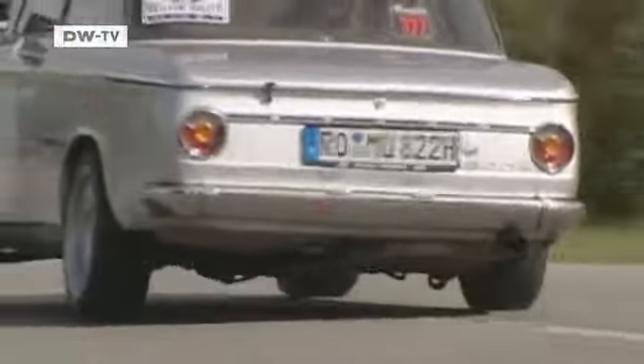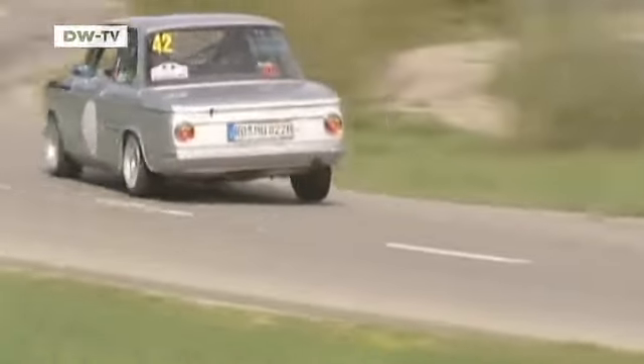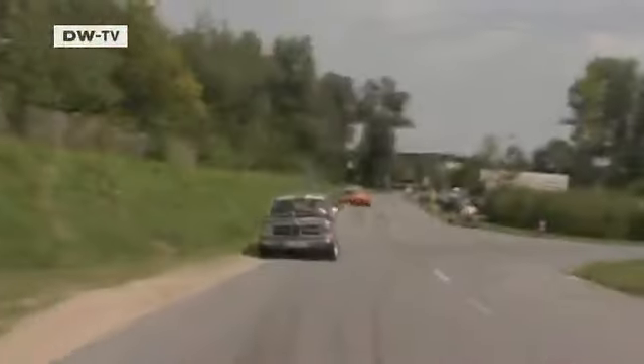That enables the two Bavarians to pull off an impressive lap time of just 20.25 seconds — all the more impressive considering the 1600 Ti's relatively modest horsepower. Instead of raw power, the BMW aims for the perfect balance of performance and handling.